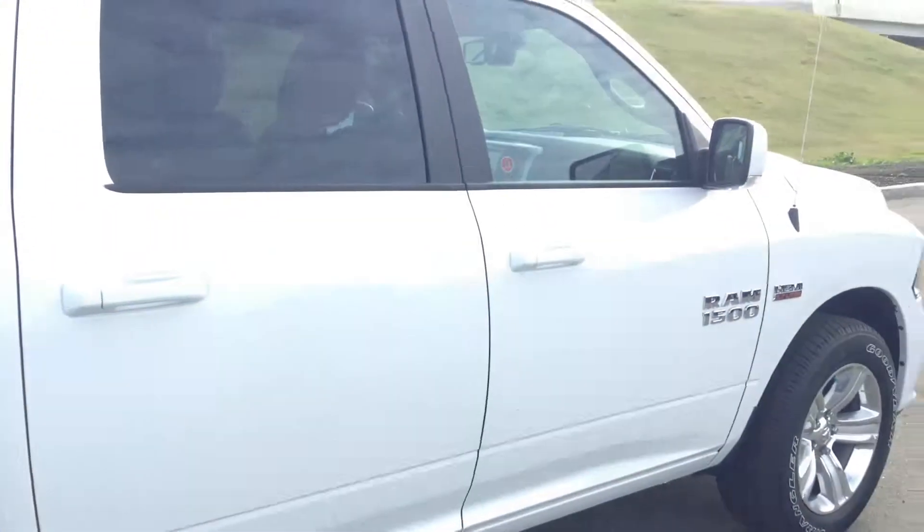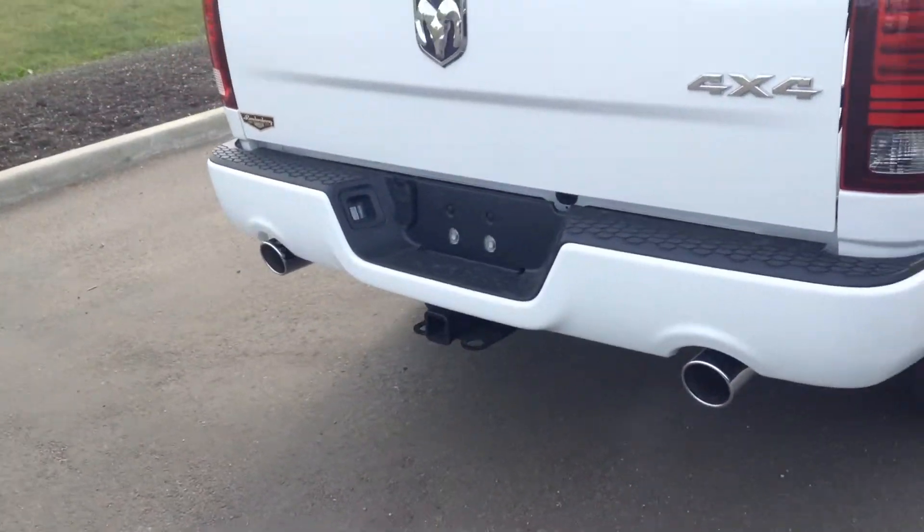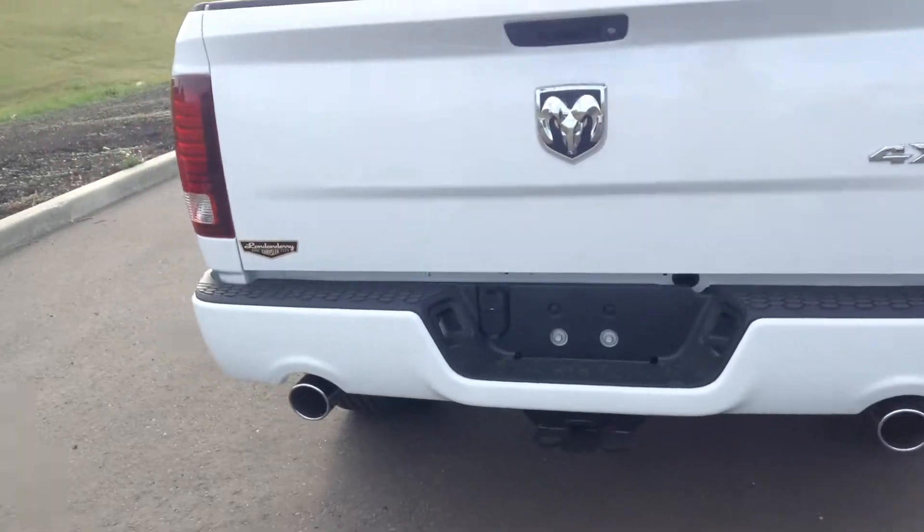So this being a Crew Cab, it's got the big back doors and the shorter 5'7" box. Here on the back you have the dual exhaust, class 4 receiver hitch, and 4 and 7 pin wiring harness.